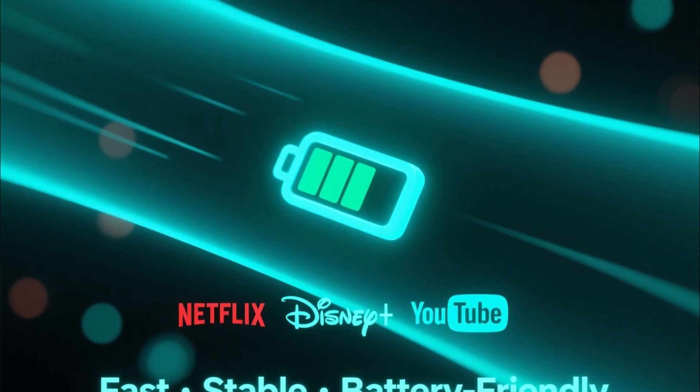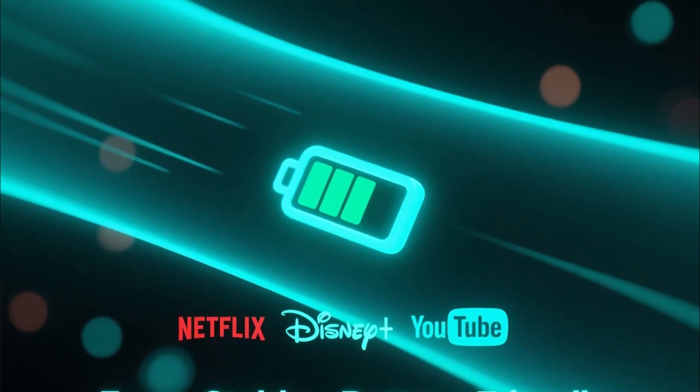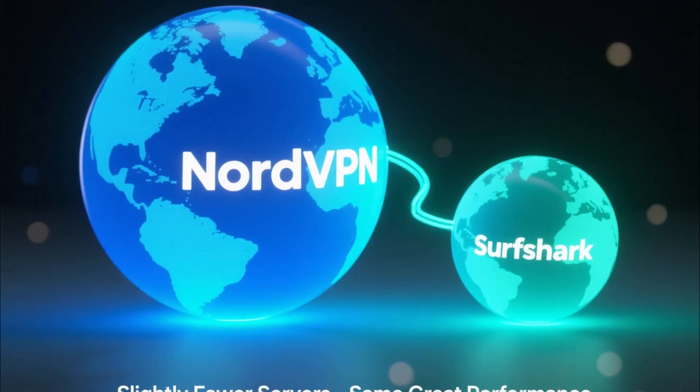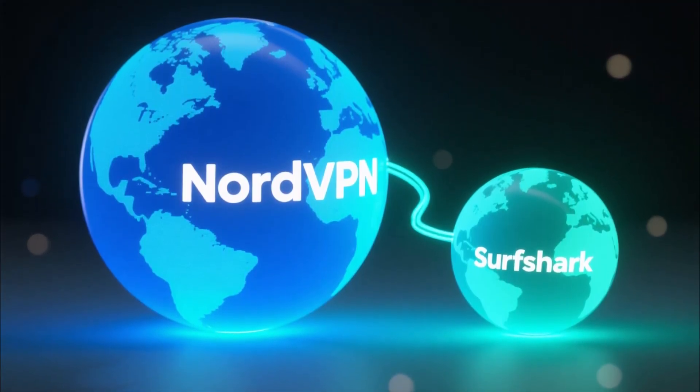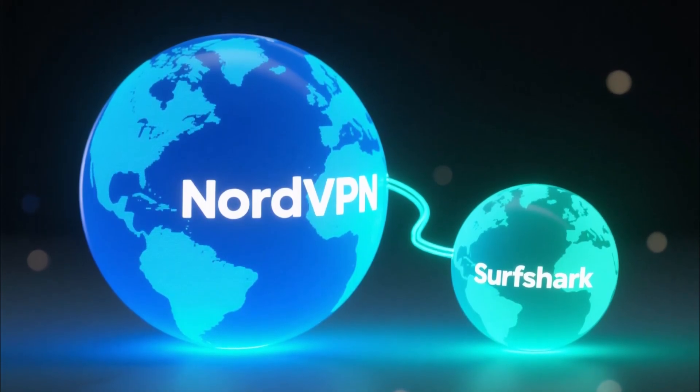Performance-wise, Surfshark is outstanding for Android. It unblocks all major streaming platforms, keeps your connection stable, and barely drains your battery. The only small drawback is that it doesn't have as many servers as NordVPN, but in real-world use, you'll rarely notice any difference.